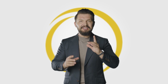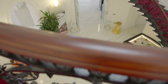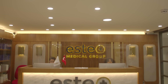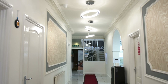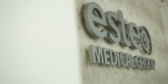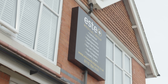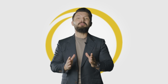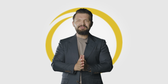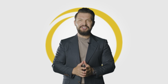Remember, the service that I have just explained is only available at Este Medical. We are unique — Este Medical is the only clinic in the world that offers this. This is why our results are far better than the others. Thank you so much for watching this video. If you need any more information, please get in touch and I look forward to meeting you soon. Thank you.